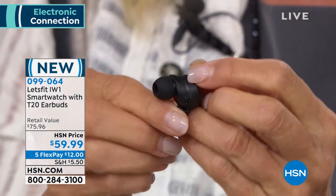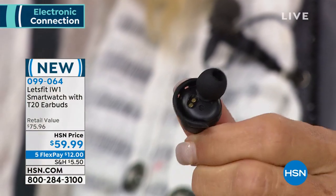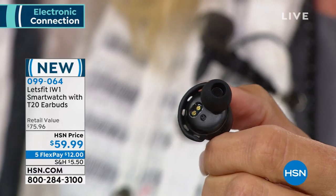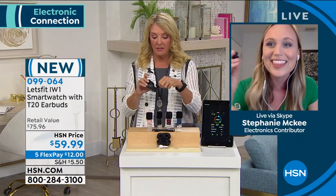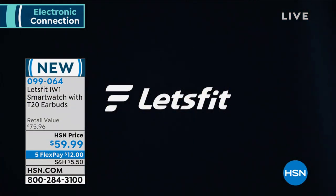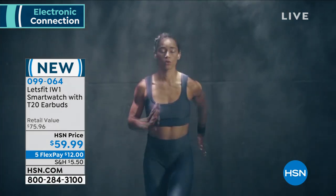And the earbuds are the same way. At Let's Fit, we have a unique C-skirt design that is actually engineered by people that make hearing aids. It's the comfiest fit. Suzanne and I were talking about how earbuds never really feel comfy — they sometimes feel painful and fall out, which is really annoying. These are extremely comfy and they stay in with really high quality audio. These are the first earbuds that don't hurt my ears.